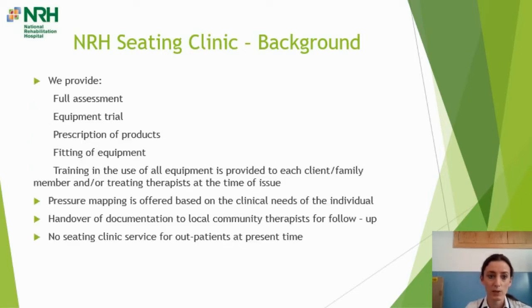So what do we do? We provide a full assessment including a discussion around expectations and goals for that individual, and a supine and seated assessment. We provide equipment trials where appropriate, so for different individuals you might have to try different backrests, different cushions, different chairs. Following equipment trials, if needed, we proceed to prescribe and order products. Once all the equipment is in, we provide fitting of equipment and training in its use to each client, family member, and treating therapists at the time of issue.